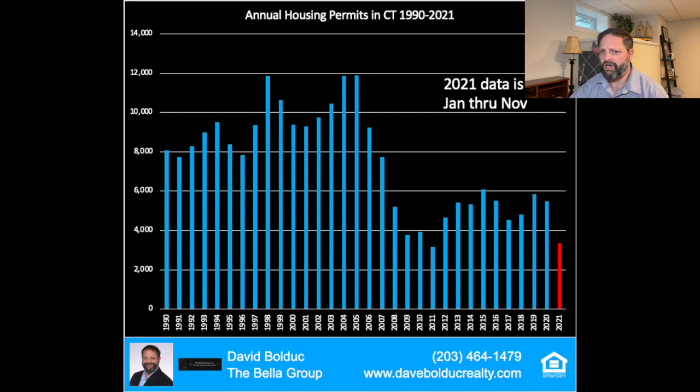Let's look at a chart of the data since 1990. As you can see — I've shown this before — from 1990 to about 2007, new home construction ranged from 8,000 to 12,000, with an average of about 9,400 homes per year. Then in 2007 and 2008, everything crashed with the housing market, and we dropped down to about half of what we were at before.